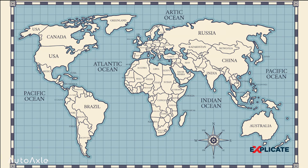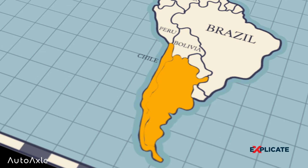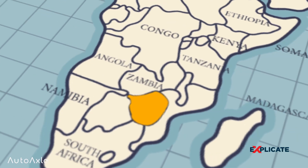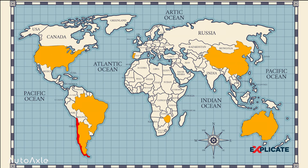Currently, only a few countries have proper lithium mines: the United States, Portugal, Chile, Argentina, Brazil, Zimbabwe, China, and Australia. Chile has the largest lithium reserves worldwide by a large margin, while Australia comes in second with reserves estimated at 6.2 million metric tons as of 2022.